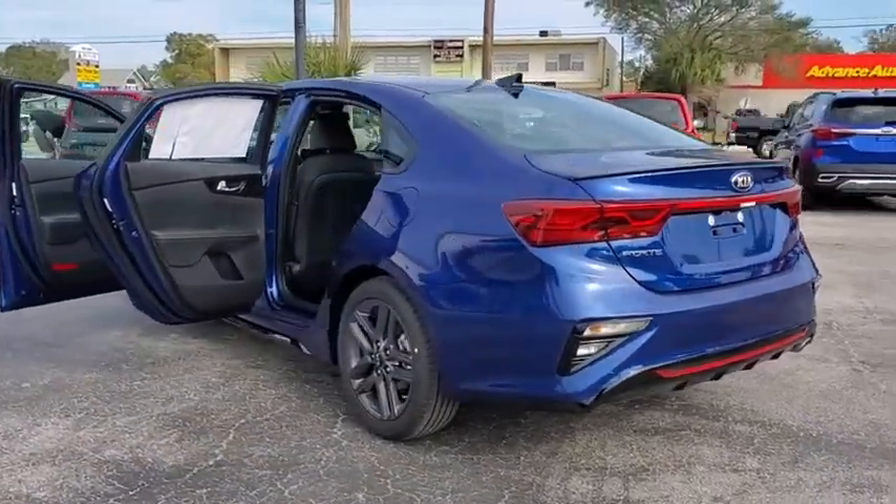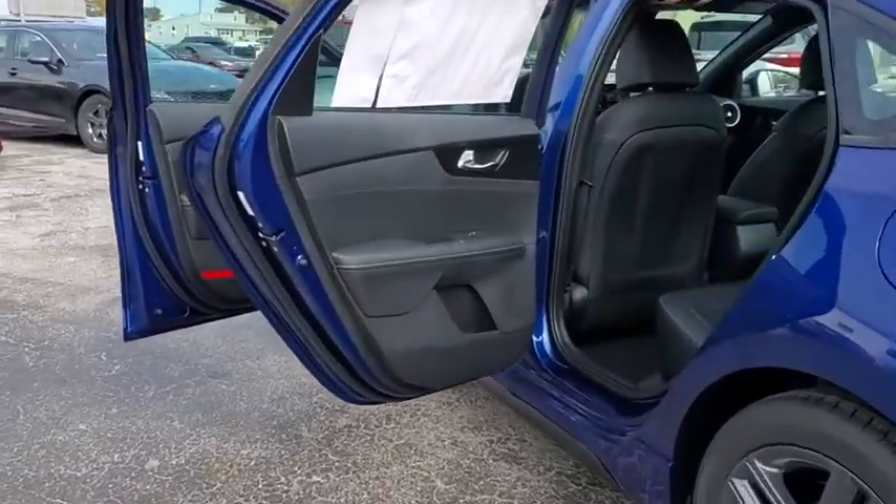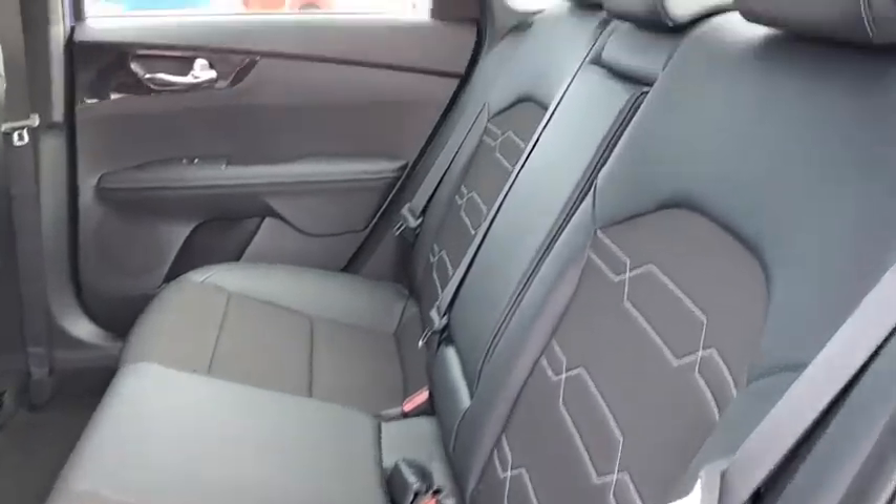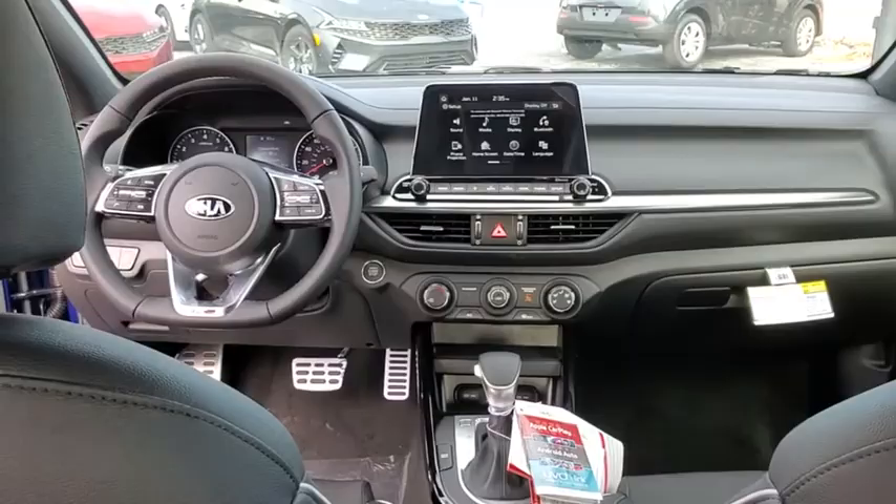Traction control, dual airbags, alloy wheels, power steering, four-wheel disc brakes, trip computer, electronic stability control, fog lights, rear window defroster, security system, power windows, brake assist, remote keyless entry.